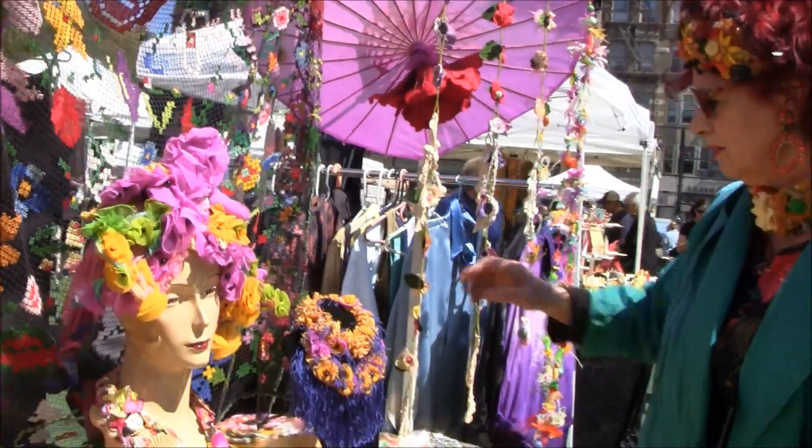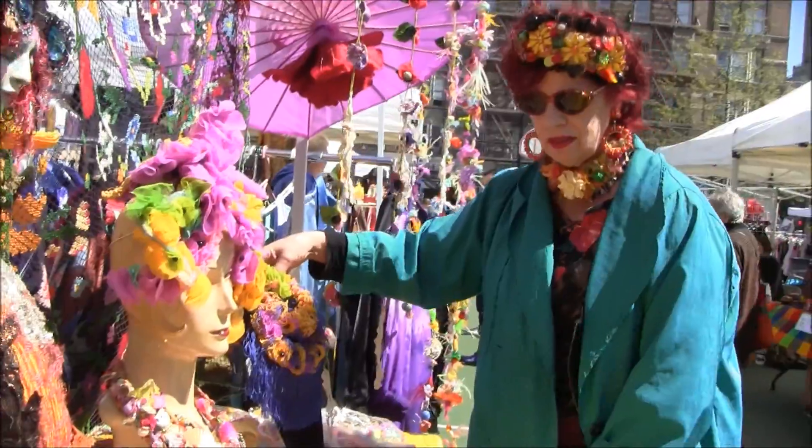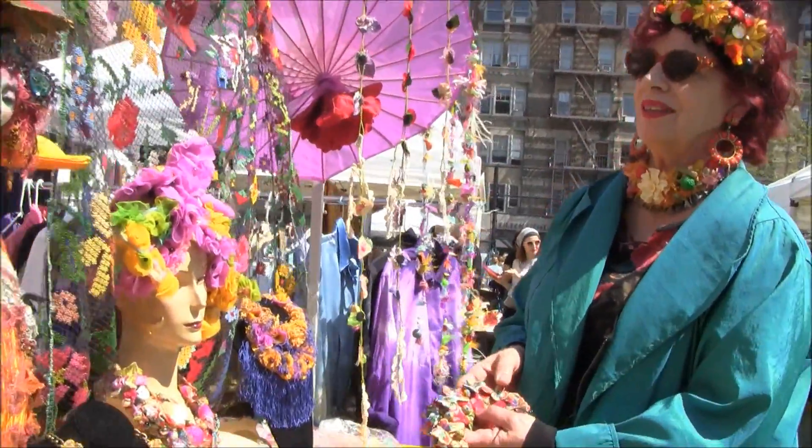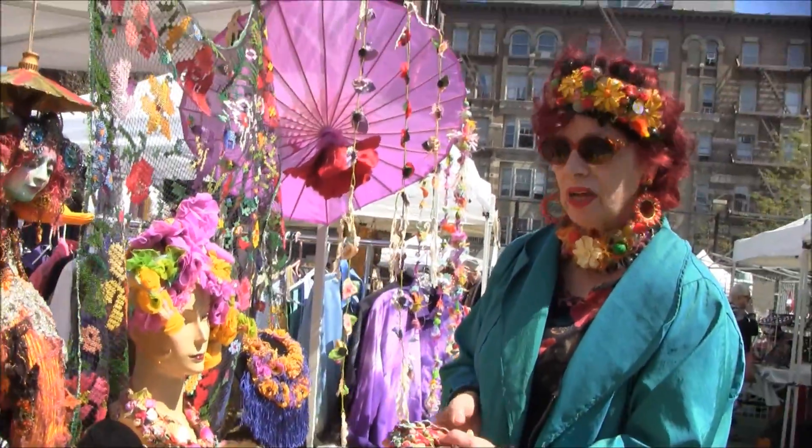Before the dolls are large, I do small little maquettes. And then the headpieces also — this is a big one. It does take a lot of time. And it's a one-of-a-kind piece. Oh, they are one of a kind, yes.